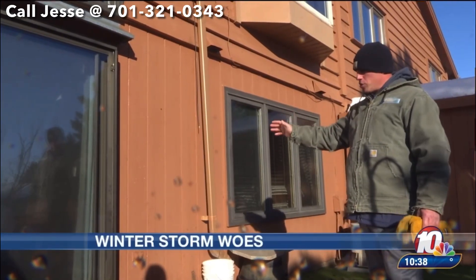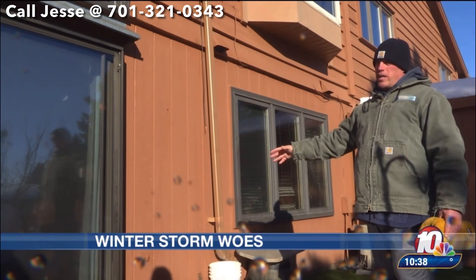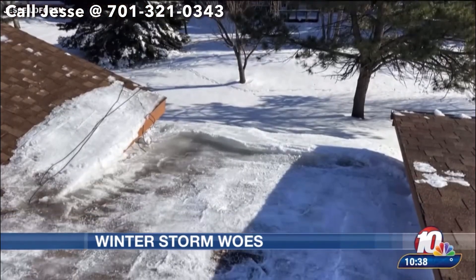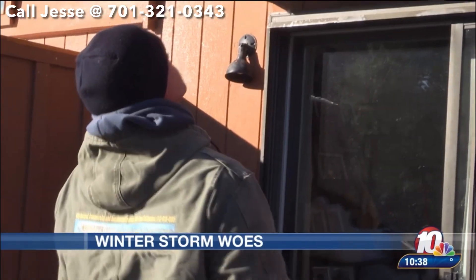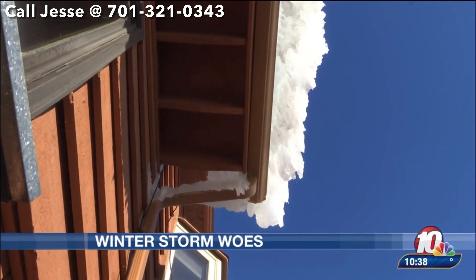Roofer Jesse Lofgren says heat loss in the home melted the snow and pooled on the roof. It formed an ice dam. When he opened up the next one, it was like the Garrison Dam broke. Jesse says it's one of the largest ice dams he's seen this storm. Ice dams can cause complete devastation to the interior and exterior of your home.